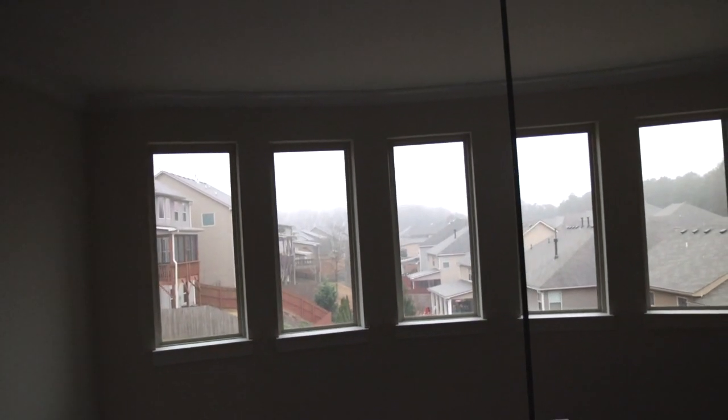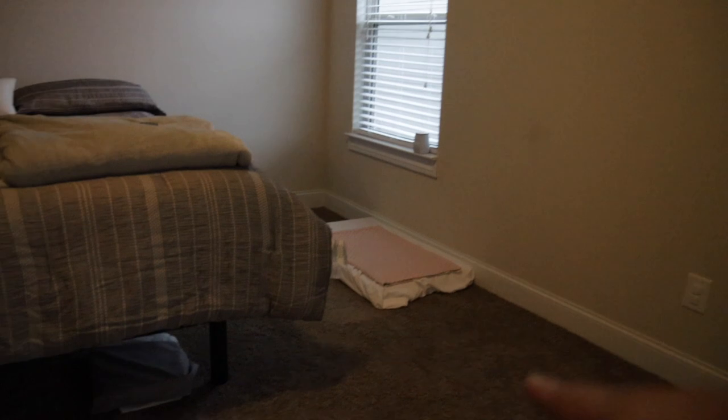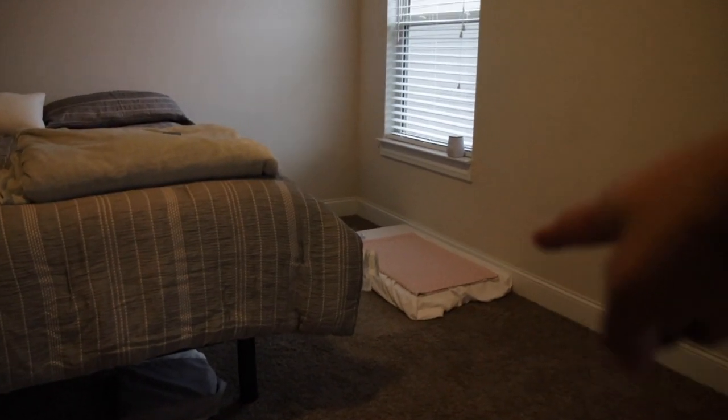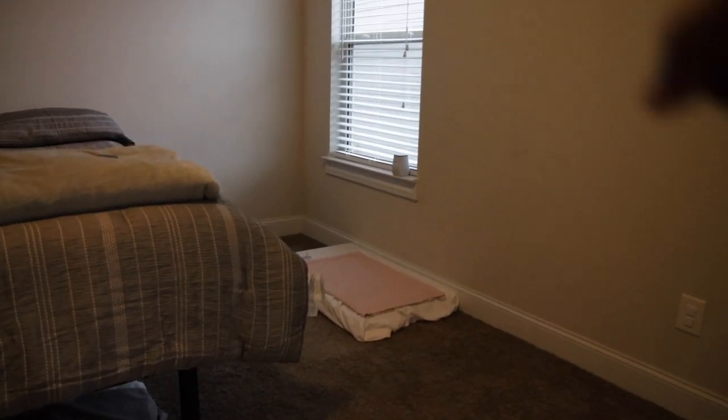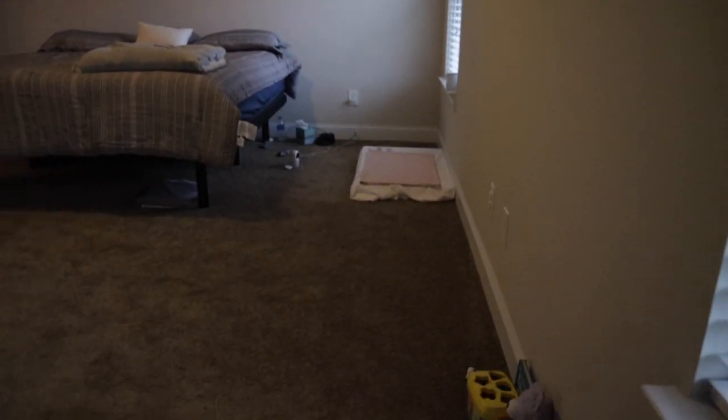This is the master bedroom. They had their room set up a little weird — by the way, that's Mercy's bed, we don't have our crib with us, so that's her mattress. I think they had their bed like this but their TV right here, which is weird. Good size room, a lot of room to play with.